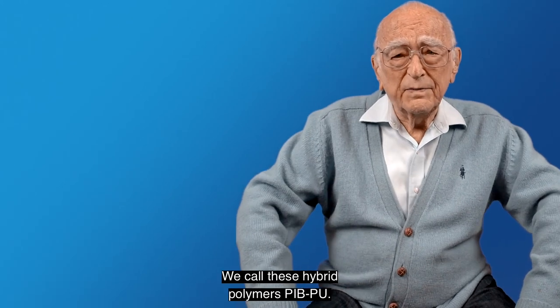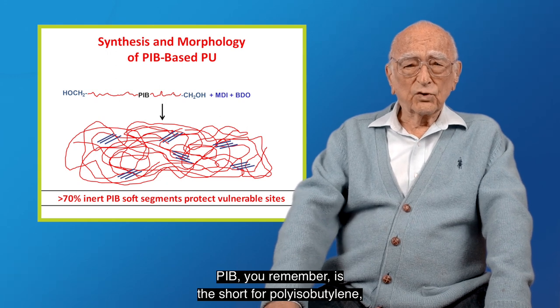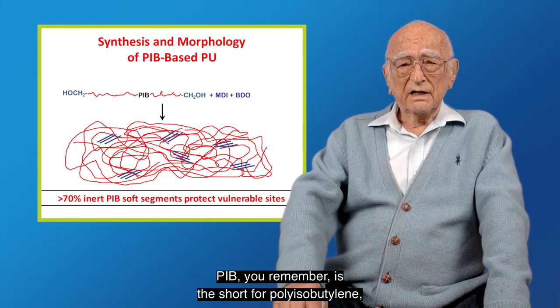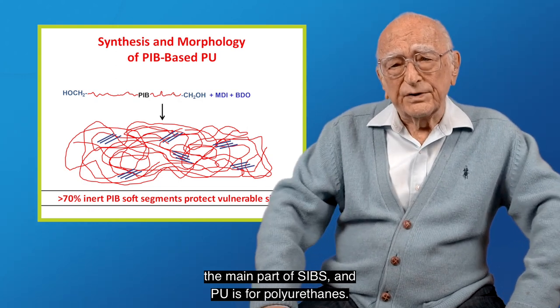We call these hybrid polymers PIB-PU. PIB — you remember — is short for polyisobutylene, the main part of SIBS, and PU stands for polyurethanes.